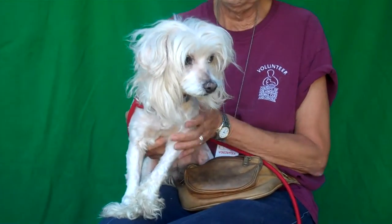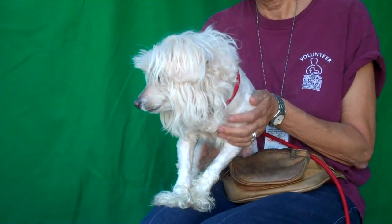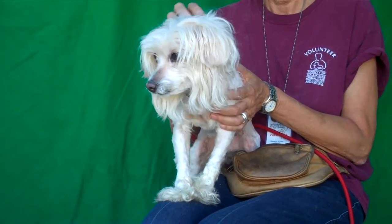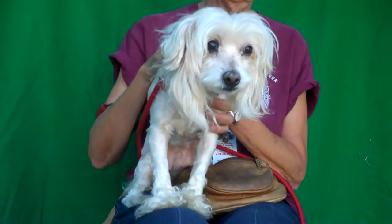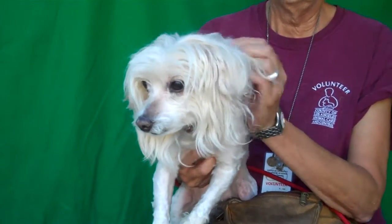She is about six years old and she came in as an owner's surrender on August 2nd. There was no reason given for the surrender, but because of the condition of her hair we think she was just not taken care of very well. She only weighs 10 little pounds, so she'd fit in anywhere. And Bev is going to tell you a little bit more about this beautiful gal.